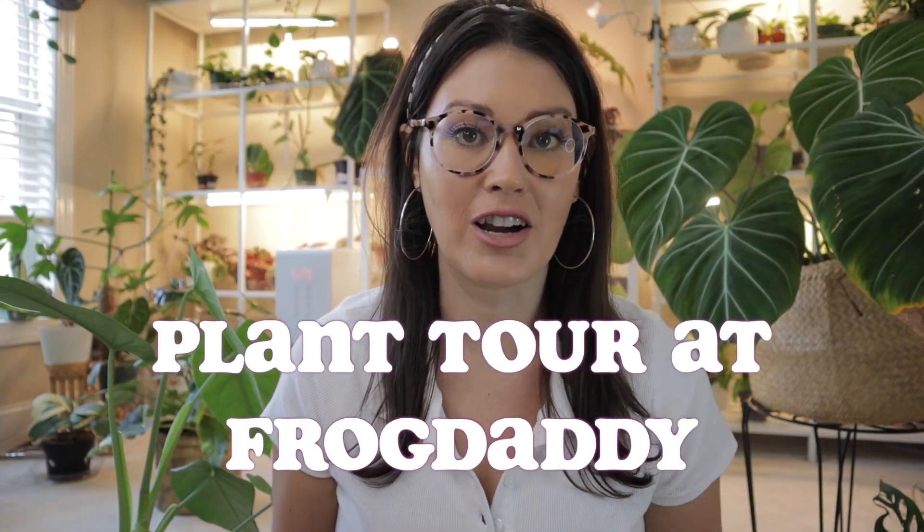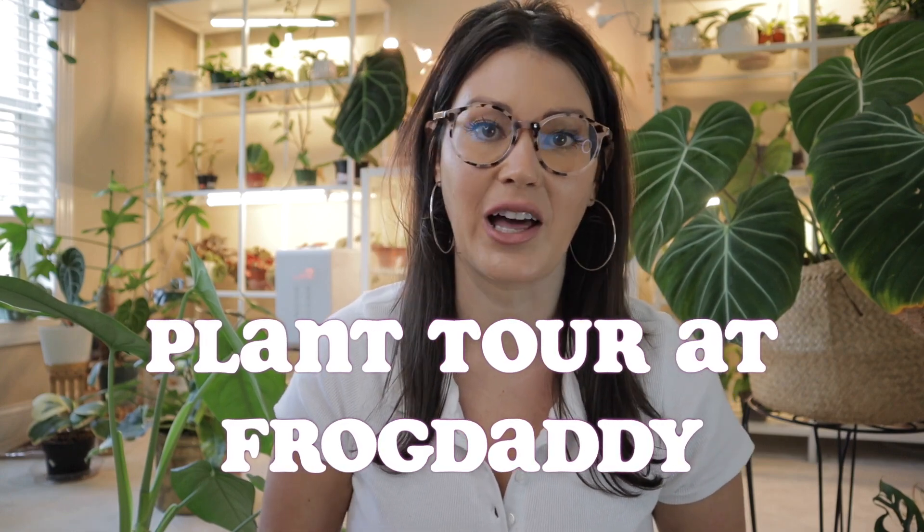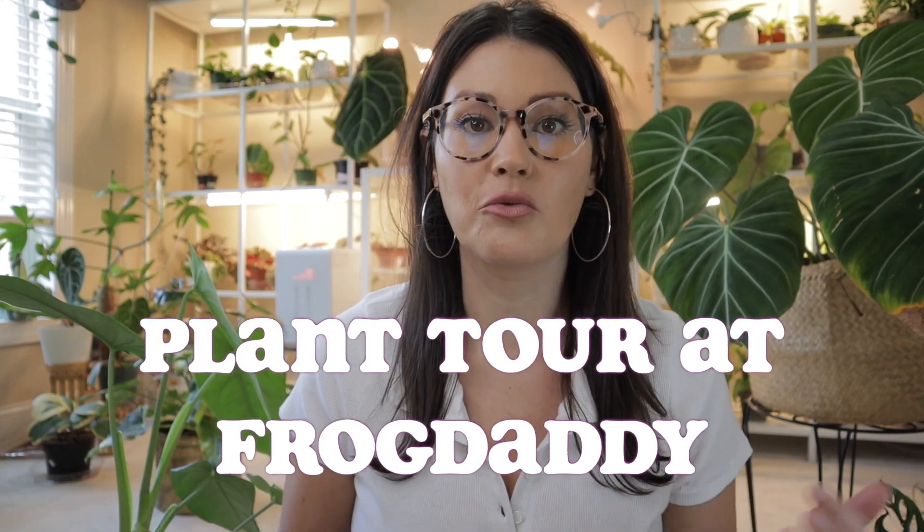Hey guys, welcome back. I'm so excited about this video. It has to be one of my all-time favorite videos that I have ever filmed. It is a houseplant slash frog tour of a place called Frog Daddy in Gastonia, North Carolina and they sell rare uncommon plants and cool dart frogs. I mean this place was incredible.